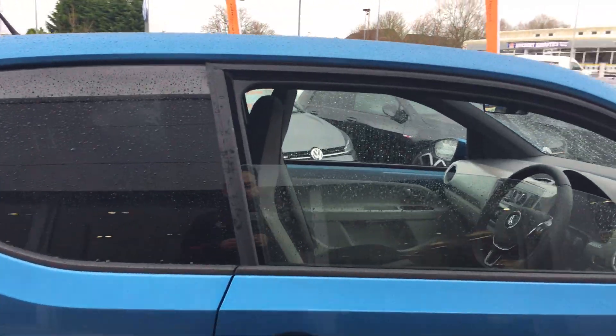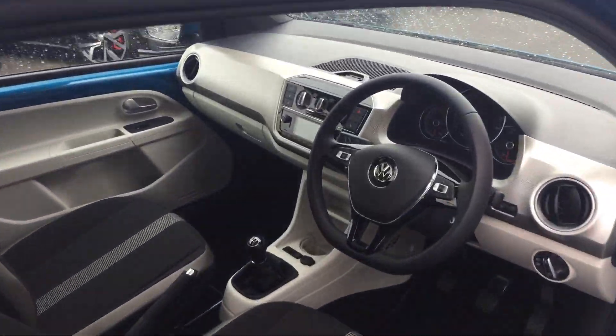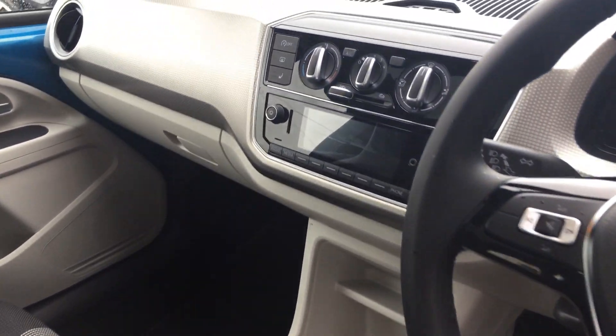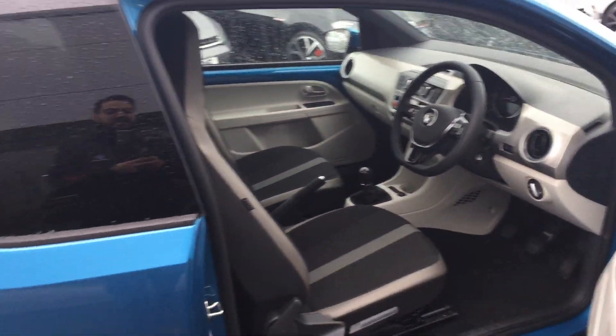It is a three door, so we get a bit more sporty style with the tinted rear windows. Looking inside the car, you'll see it has a multifunctional flat bottom leather steering wheel, five-speed manual gearbox, heated seats for both driver and passenger, USB connectivity, and a really nice finish with this lighter interior as well.